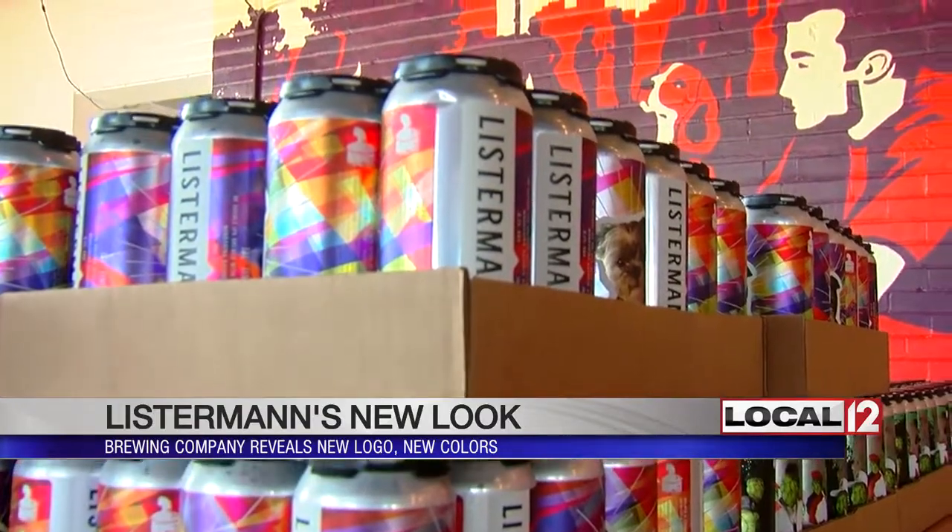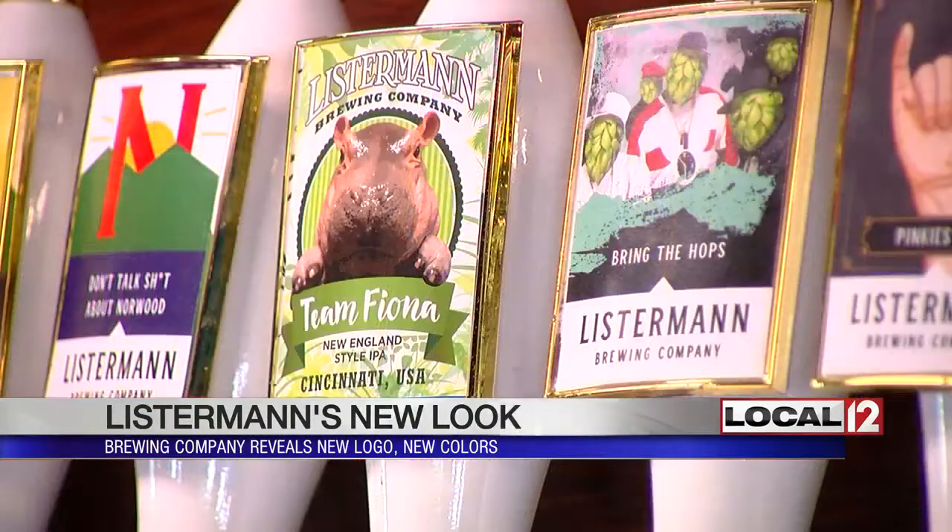Two new beers were also released today: Lil' Jimmy IPA and Bring the Hops IPA.